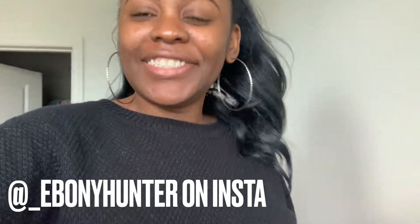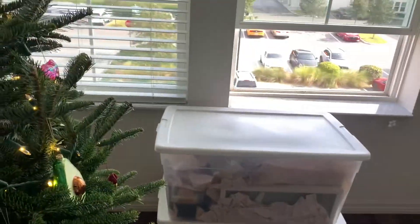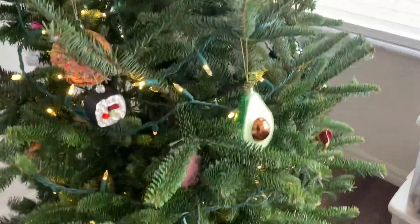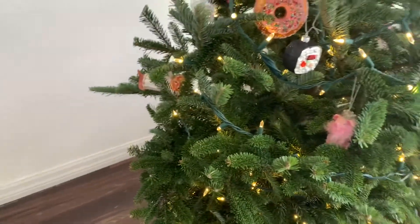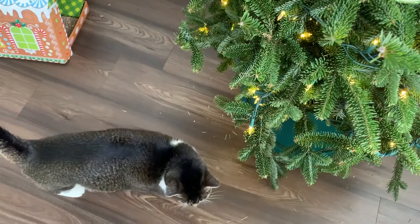Hey y'all, welcome back to my channel! Today I'm decorating the Christmas tree — I actually started a little bit last night. I have a few decorations up already and have to drag the boxes out. All my decorations have to be towards the top of the tree because Sookie is bigger this year — last night she was standing on her hind legs grabbing ornaments. She does not like me touching the tree, so this is gonna be very interesting!